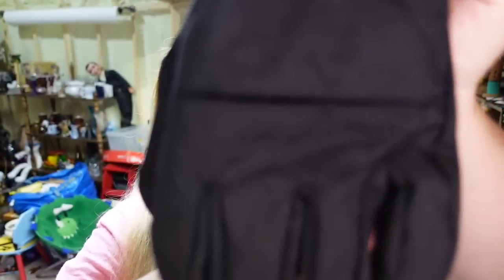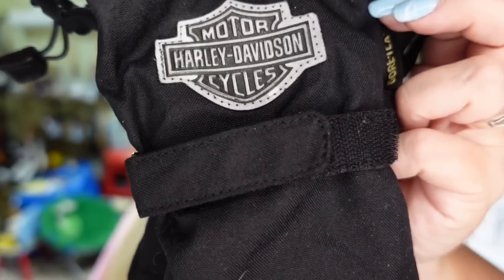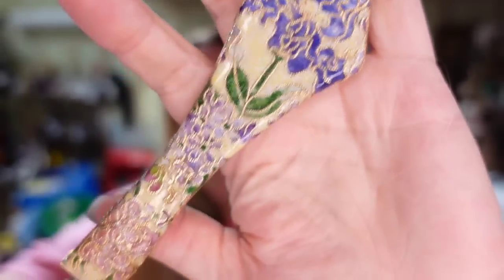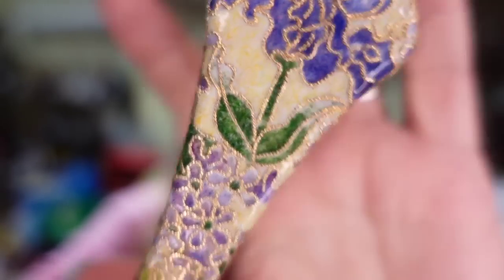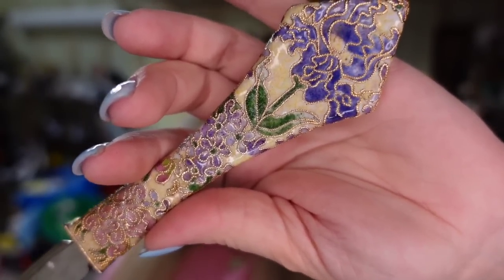First up over on Poshmark are these Gore-Tex Harley Davidson gloves — these are my friend Charlene's. They sold for $18. Poshmark takes 20% in fees, so this will be about a $12 profit and Charlene and I split it, so about $6 each. Next is a beautiful cloisonné letter opener — one of my favorite cloisonné pieces I've found. Cloisonné is when there's twisted wire between enamel colors. This sold on Poshmark for $26. I paid $5, so it's going to be about a $14 profit.